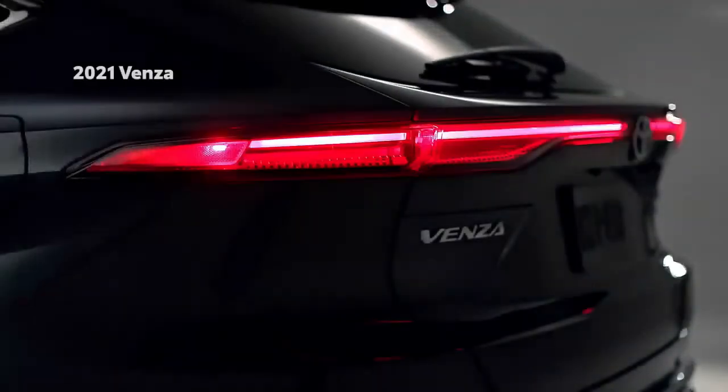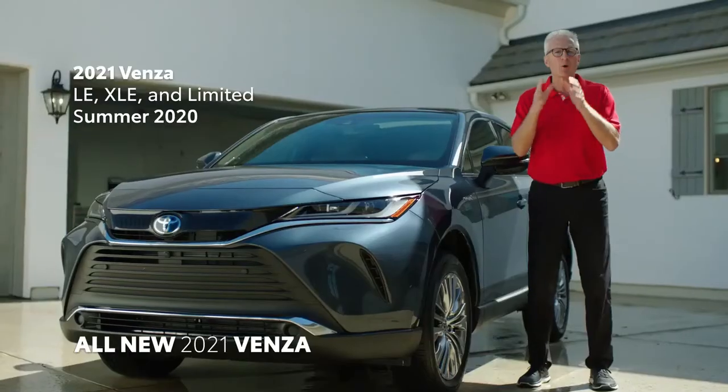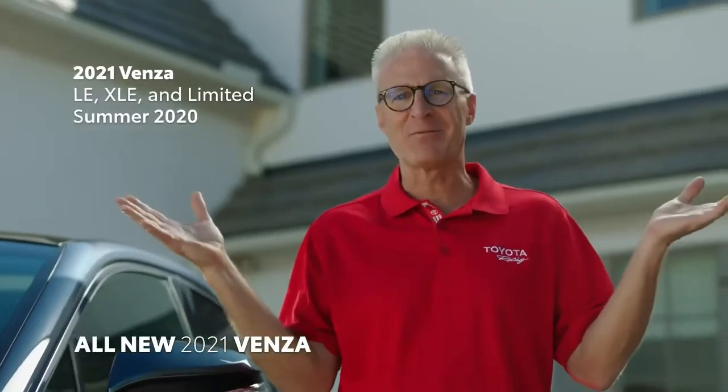The 2021 Venza will be available in LE, XLE, and Limited grades and will go on sale this summer. That's it for my driveway — Bob, why don't you take it home, so to speak.